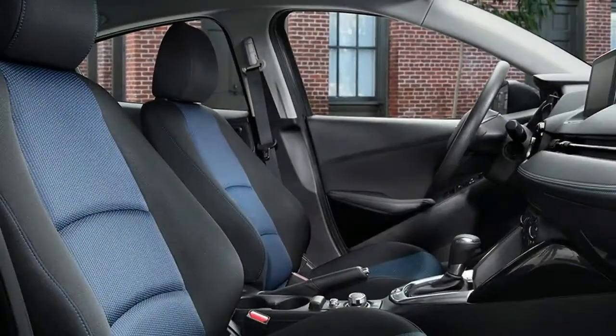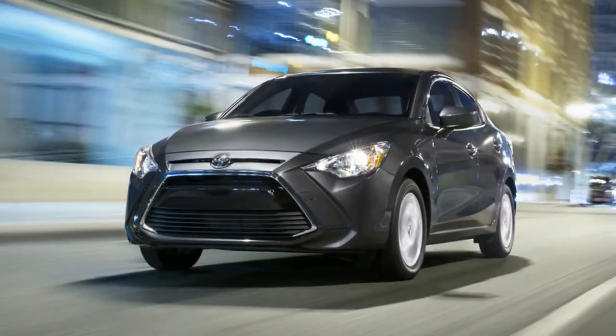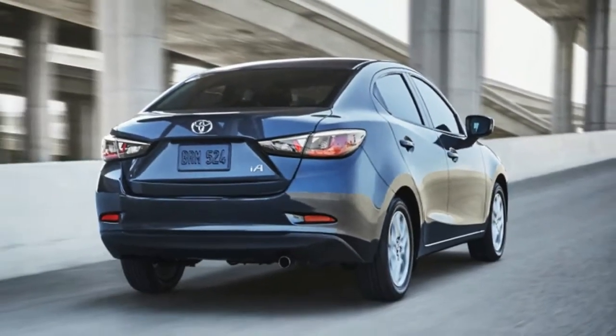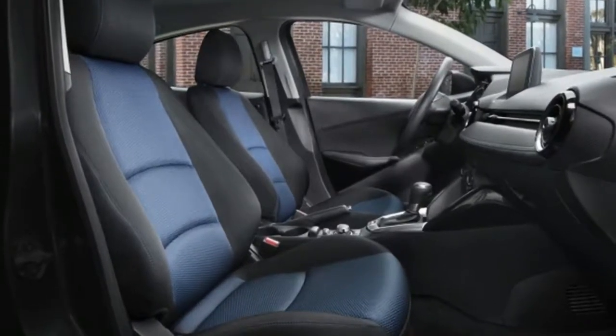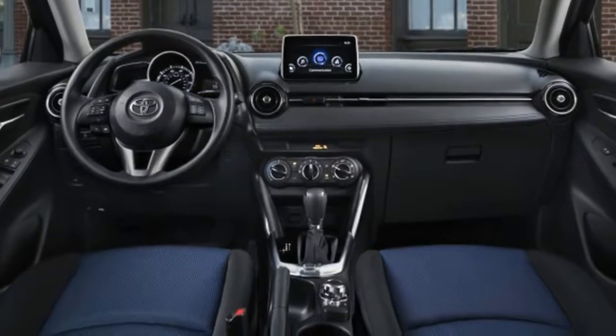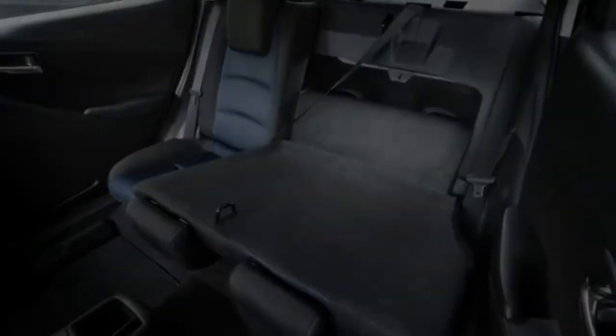Everywhere else, the Yaris is a thoroughly pleasant car, if not as sporty as the old Mazda 2. The little 1.5-liter four-cylinder under the hood isn't particularly potent, with 106 horsepower and 103 pound-feet of torque. But with a Miata-like 2,385-pound curb weight and our car's manual transmission, it manages to feel fairly sprightly and never has any trouble dicing it up with traffic.